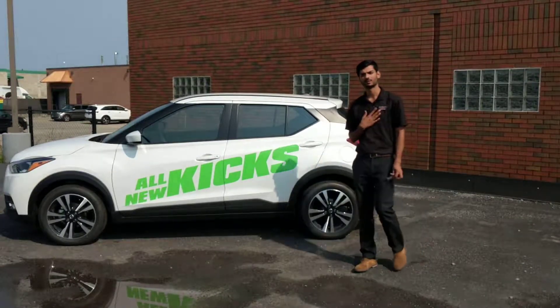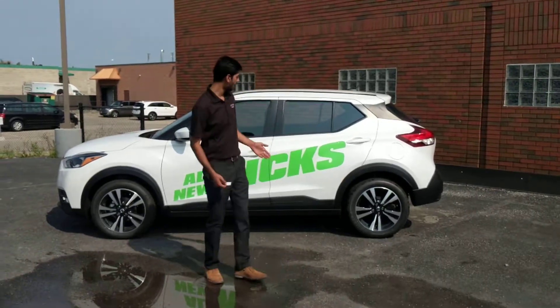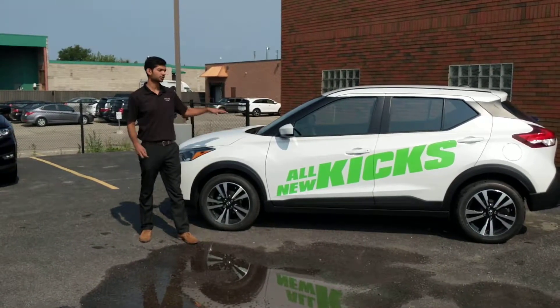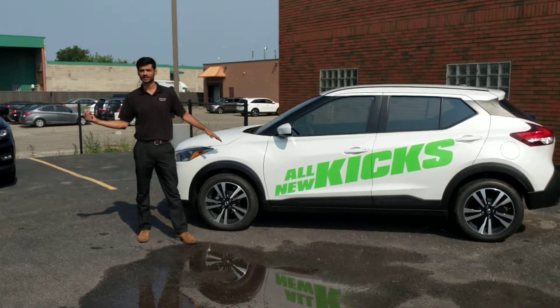Hello everyone, my name is Cal. I'm from Park Green Nissan on Stony Creek. I'm really excited to show you all the unique Nissan Kicks. We are one of the only dealerships in the greater Hamilton area that actually has one that you can drive, and you can probably take it home the next day as well.